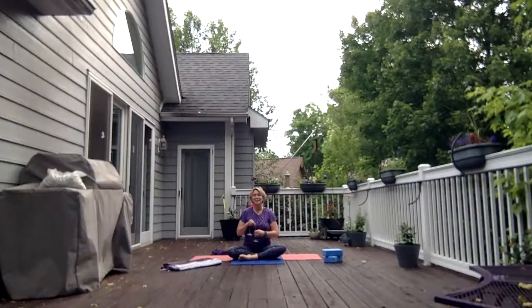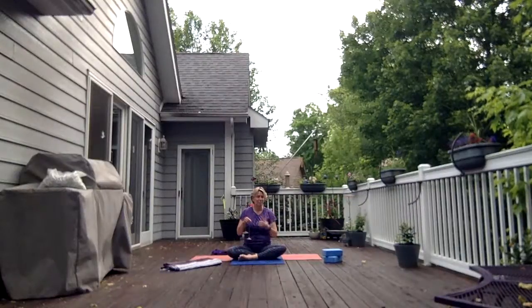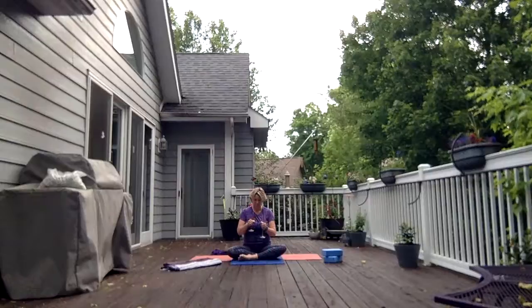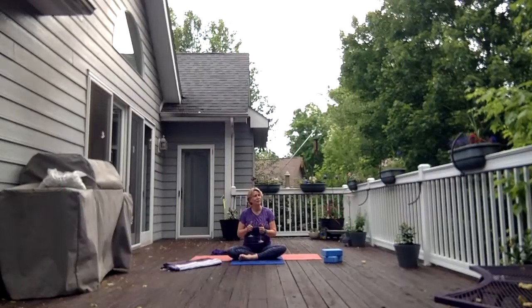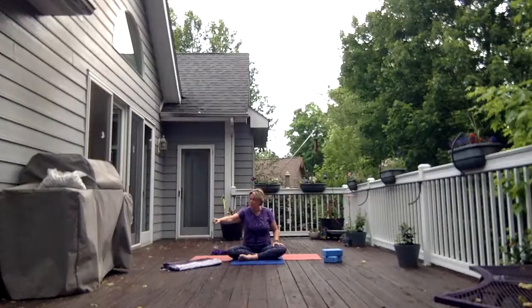Listen to the sound of the chimes — do nothing more. Let that sound come and let the sound go. I'm going to strike the chimes two more times. See if you can feel, hear the vibration of the sound waves. And begin to deepen your breath now.